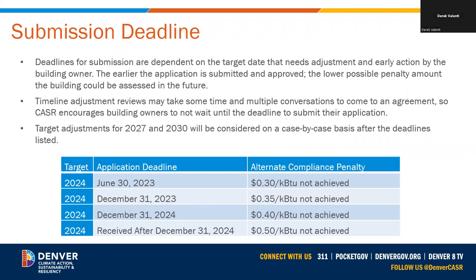Timeline adjustments can be requested at any time, but we are incentivizing earlier action. Possible future penalties for noncompliance are on a sliding scale based on when you submit the application. If you submit by June 30, 2023, the penalty for future noncompliance is 30 cents per KBTU — exactly the same as buildings without a timeline adjustment. The longer you delay the submission, the higher the possible future penalty level. This chart will make more sense once we go through the penalty section.